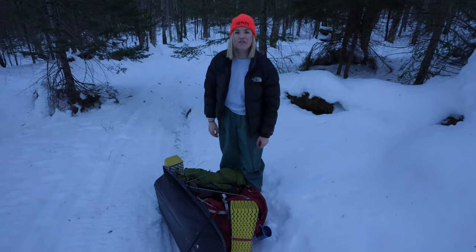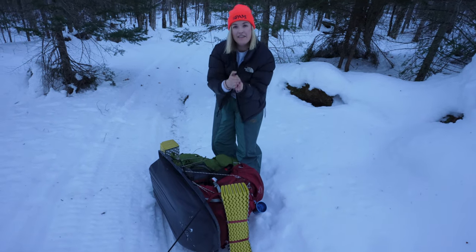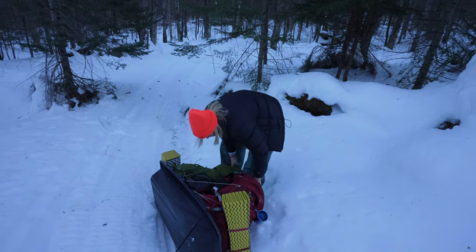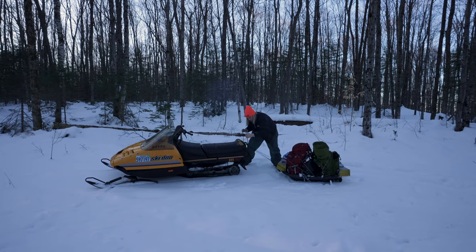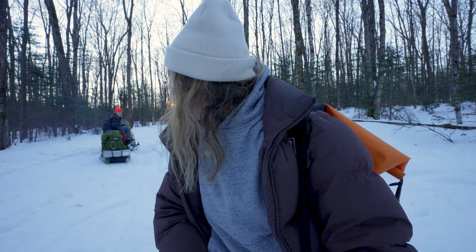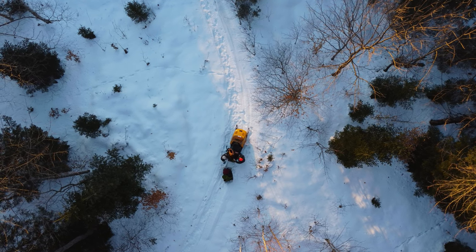It would almost be better if we had to take these two and flatten them like a sandwich on each other - there's just not enough room. We've been doing this for about 45 minutes and it's super slow going. We're having a lot of problems just keeping the sled level, our stuff is teeter-tottering back and forth, and the sun is setting.